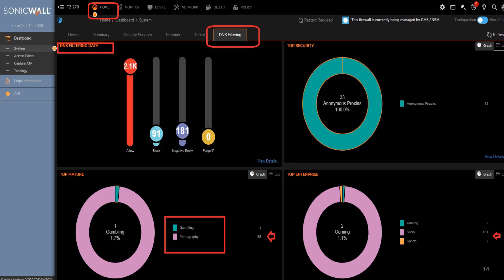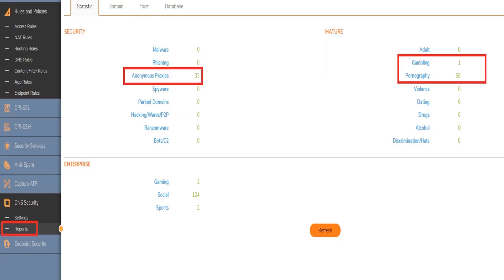Once advanced DNS security is configured and activated, administrators can monitor and view DNS security filtering events directly from the firewall's home dashboard. This dashboard is organized into four key quadrants: DNS Filtering Data, Top Security, Top Mature, and Top Enterprise. This comprehensive DNS visibility layout empowers security analysts to excel in risk management and meet stringent DNS security requirements. Advanced DNS security also enables administrators to respond promptly, allowing for deeper investigation into specific patterns and trends linked to unsafe user activities.